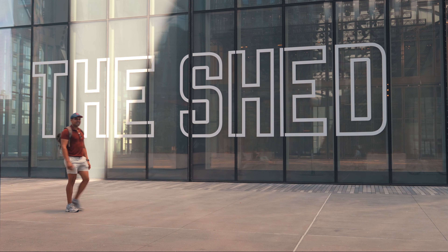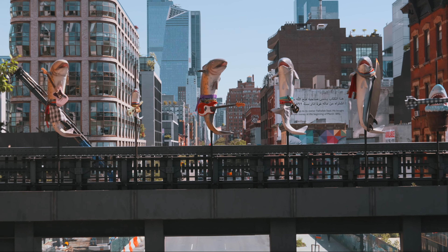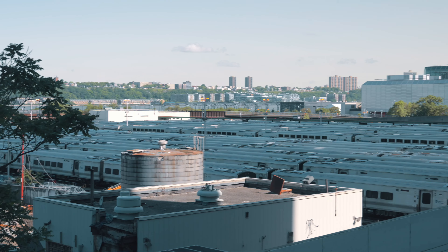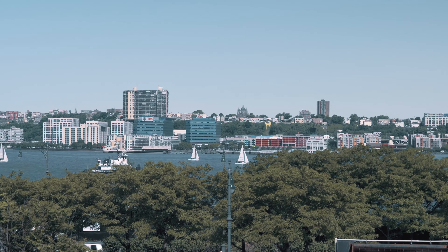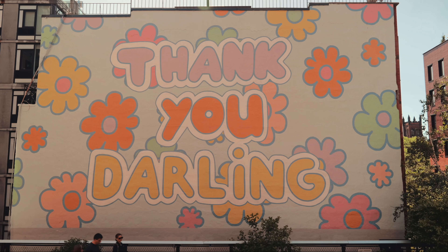As I walked away from Vessel, I continued on the High Line, an elevated park built on an old rail line. The views of the city were stunning, and I loved taking in the sights and sounds of the urban jungle. Along the way, I checked out some of the over 30 public art installations, including sculptures and murals.